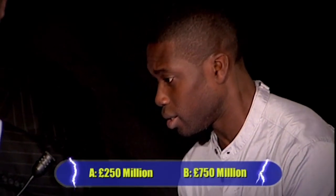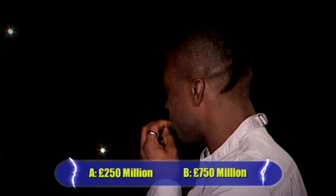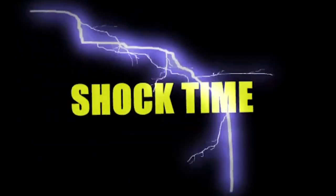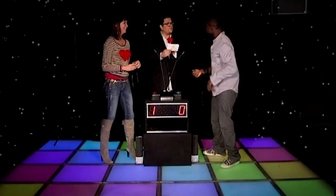Question two: how much money is spent every year on gadgets being left ticking over on standby in UK homes? Is it A, £250 million, or B, £750 million? That is a shocking answer! Who knew standby could cost so much? The answer is £750 million. See, that's why it works.